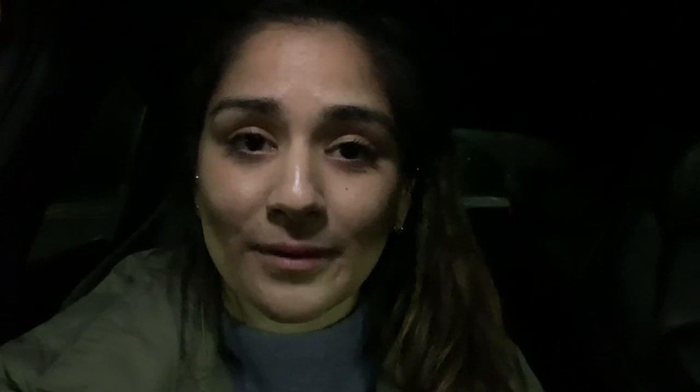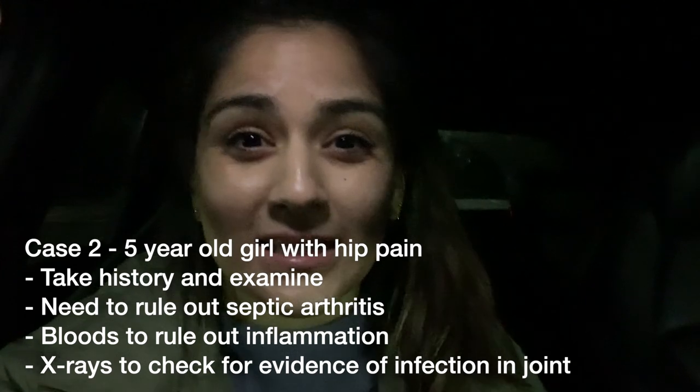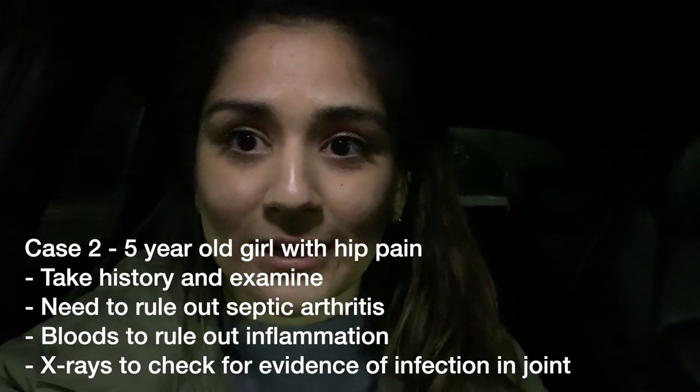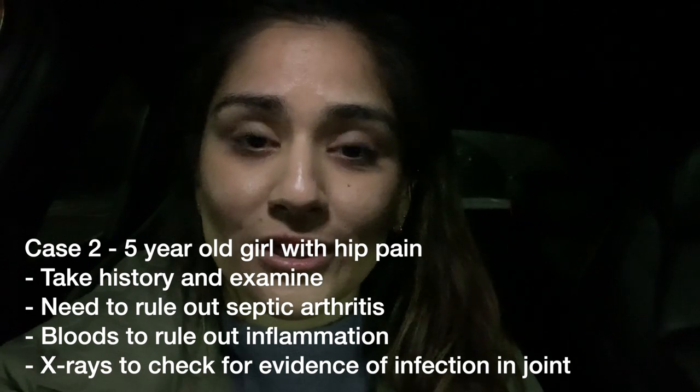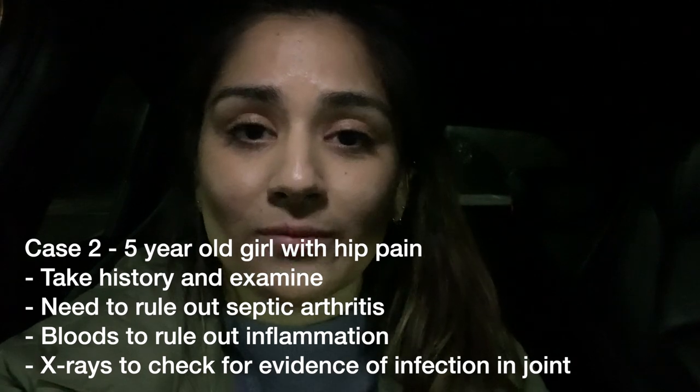I then saw a five-year-old girl with a one-week history of hip pain. One of the most serious things we need to be thinking about with hip pain is septic arthritis and whether there's risk of joint damage. I ended up doing bloods and ordering some X-rays — luckily they were all fine and we were able to discharge the patient home with safety netting advice. Safety netting is a really big thing in paediatrics: it's basically saying the clinical picture looks fine right now, but things can change really quickly in children, so if anything changes or you're worried, always come back — we're always happy to re-review.